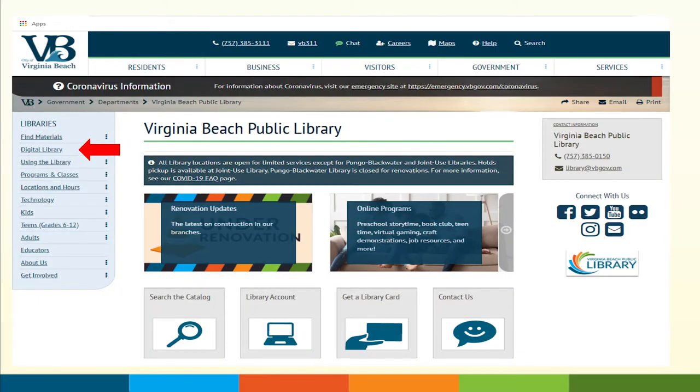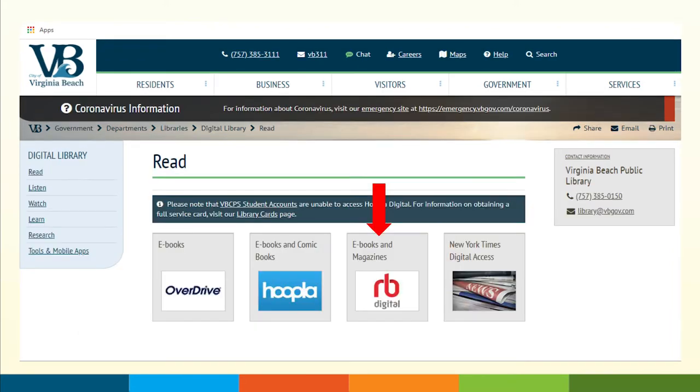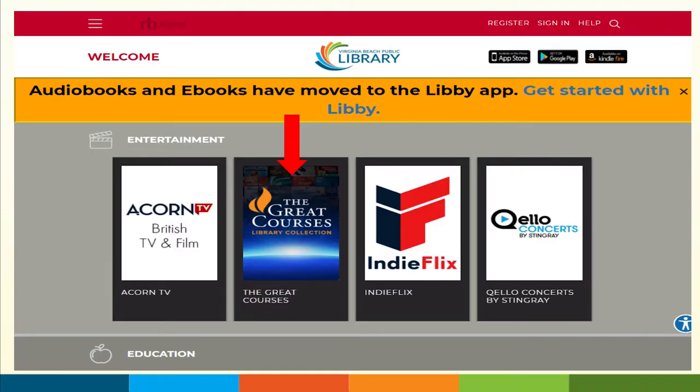When you're on our website, you'll come over to the left and click on Digital Library. From there, you can click on Read under Digital Library or right there in the middle. From there, you'll click on RB Digital, and that will take you to the RB Digital webpage where you can see Acorn TV, The Great Courses, Indie Flicks, and Quello concerts. If you're already familiar with it, you can also view your magazines.